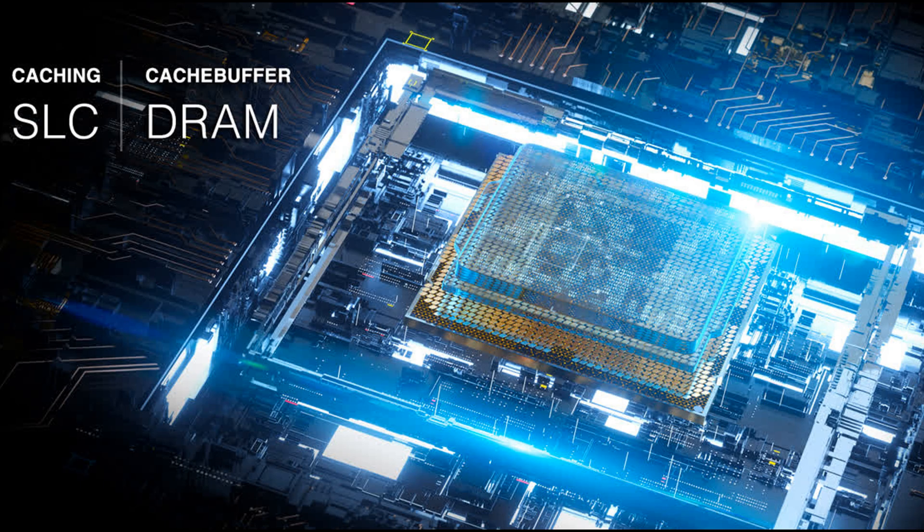Boosting your performance: in combination with dynamic SLC caching and a DRAM cache buffer, the Gamix S70 gives you a performance boost for video editing, rendering, and gaming.